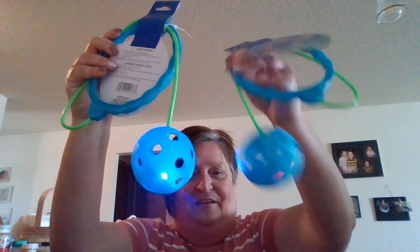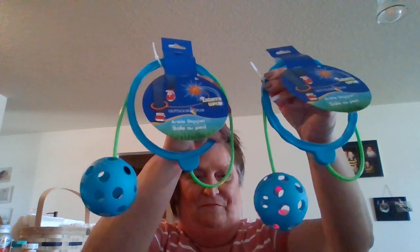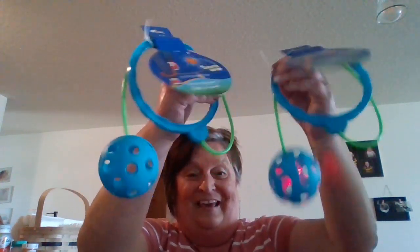These caught my eye — I remember something similar when we were little. They call it an ankle skipper, and they light up! So I got two ankle skippers for the grandkids to play with. I just think it's so cool that they light up, so if we're out at dusk they can use these. One of my granddaughters loves to jump rope, so I thought of her when I saw them.